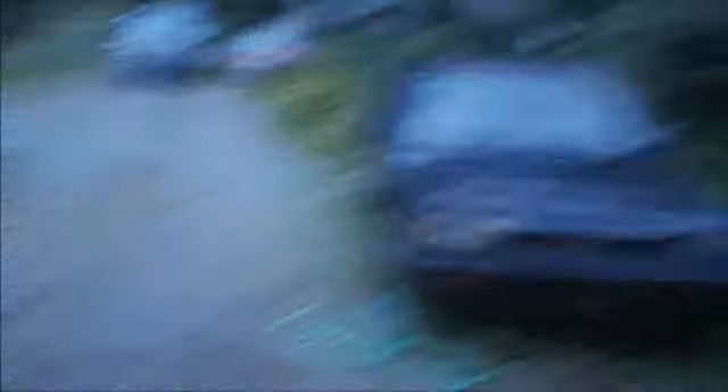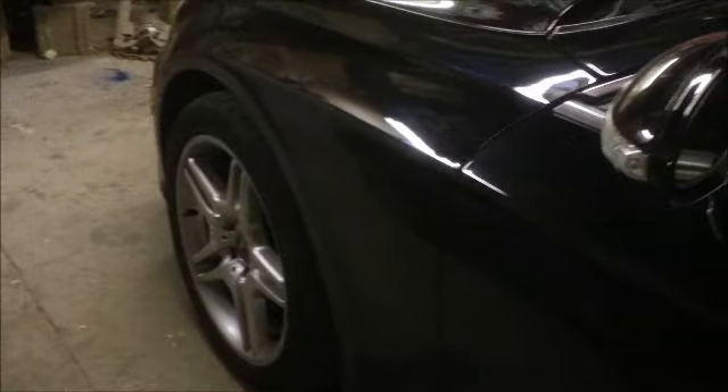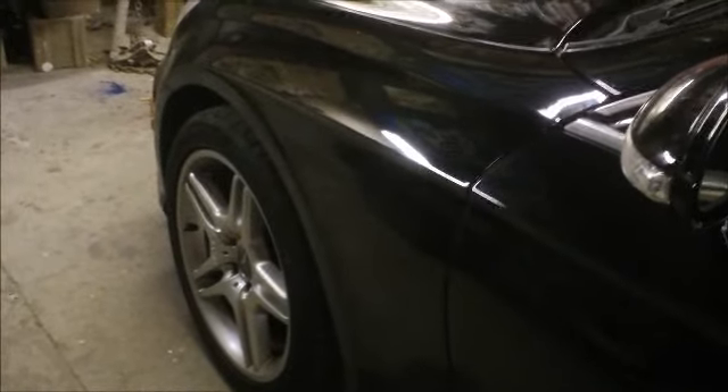I'm gonna start sanding on this Mercedes. It's a CLS500, 05. When you pull the door into the window, it goes down. I believe gas went out of the shock to make the car lower, easier to get in. And then when you start it, she must pump back up.